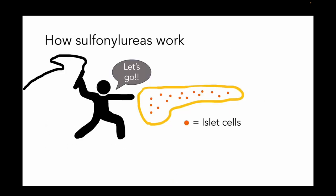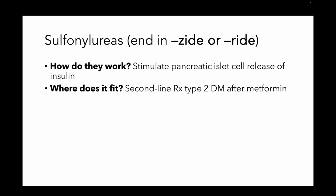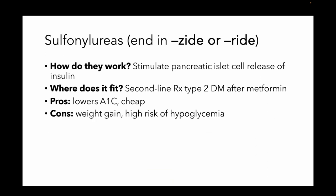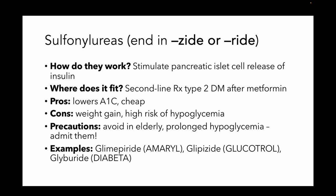Next is the sulfonylureas. Sulfonylureas basically take the islet cells and say, make more insulin. That's how they work, and they all end in -zide or -ride. They're second-line drugs after metformin. They're going to lower your A1c and they're pretty darn cheap. The downside is they're going to make you gain weight and they have a high risk of hypoglycemia. These are drugs you really should not use in older people, and if they get hypoglycemic, they're going to stay hypoglycemic for a while — you should probably admit them. Here are some examples: glimepiride, glipizide, glyburide — -zide and -ride.